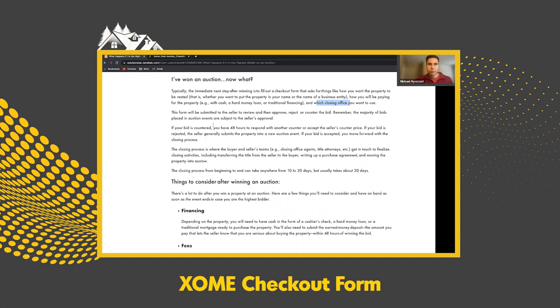Once you fill out all that general information, you'll also include proof of funds — especially if you're paying cash — or a pre-qualification letter if it's a hard money loan or traditional financing. That all goes to the seller, which for us has been the bank since we've been doing REO auctions.